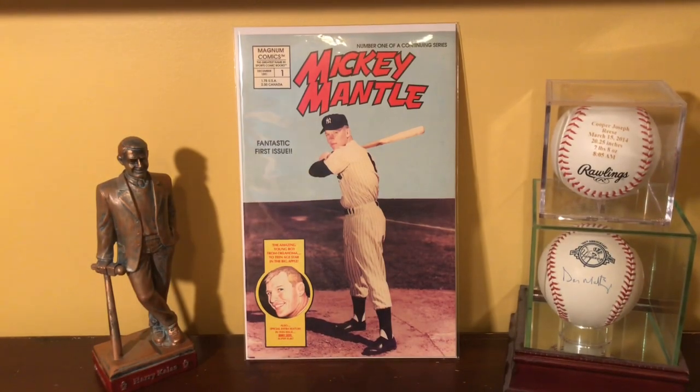Hey, Rich Andy, Card Ranger here. I thought I'd share something a little different today that I started collecting a while back, and that is baseball comic books.